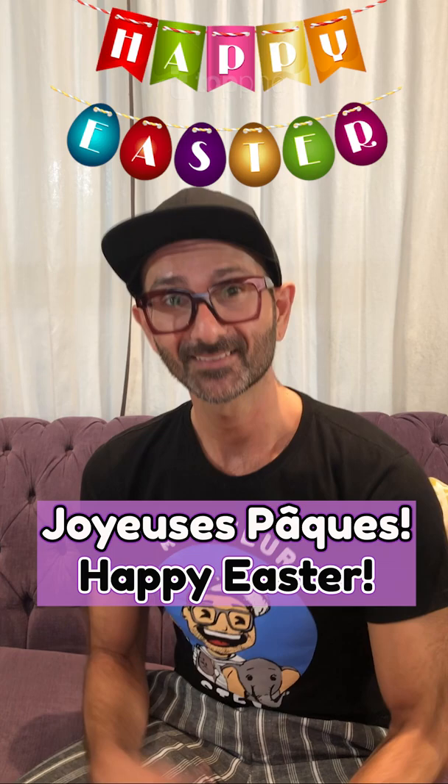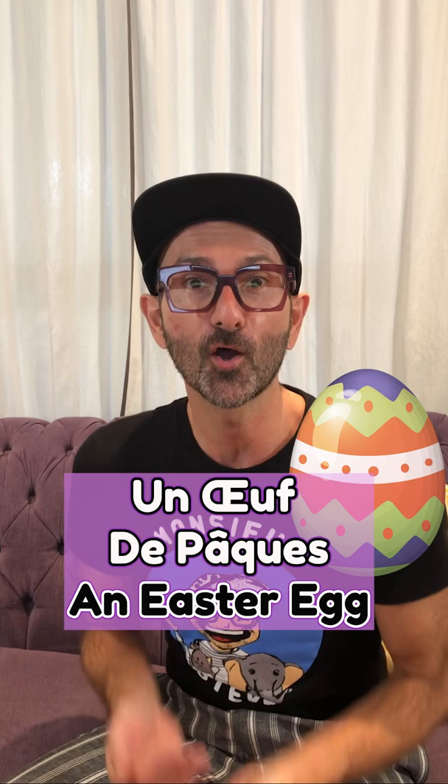Un lapin de Pâques. Un lapin de Pâques. An Easter Bunny. Un oeuf de Pâques. Un oeuf de Pâques. An Easter Egg.